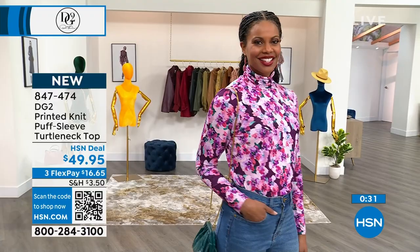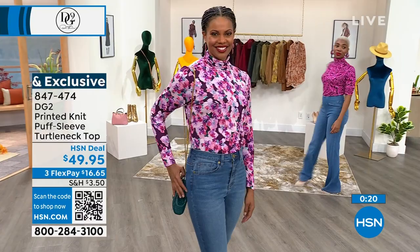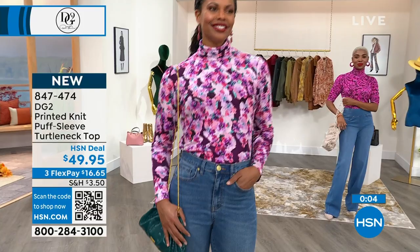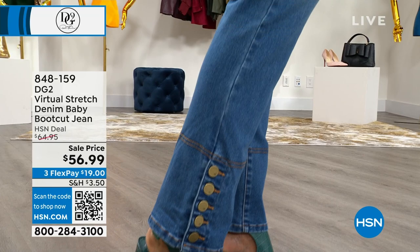My mom says 'shame on you, I can't believe it.' $16 for a puff sleeve turtleneck in that fabulous stretch jersey knit — throw it in the wash, throw it in the dryer. Anyone willing to sell me their golden olive, send me a message on Facebook — I'll pay top dollar, size XL for my mom. This virtual stretch denim baby boot cut jean is all that and a bag of chips — so comfortable, on sale even though brand new to the visit.